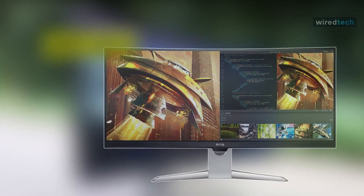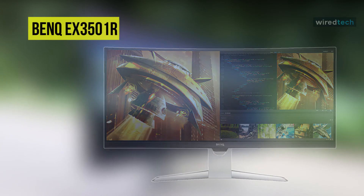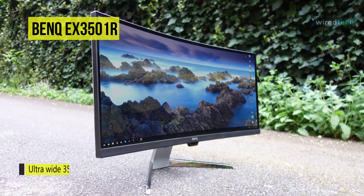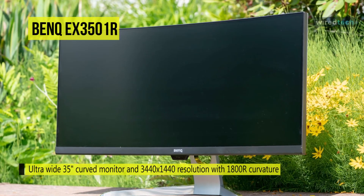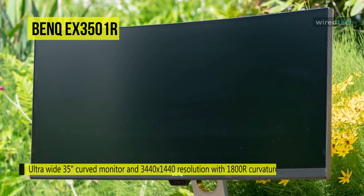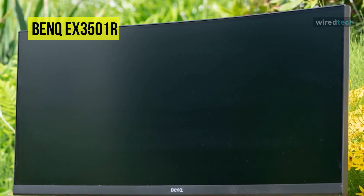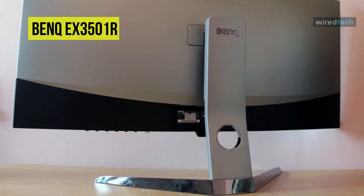Last on our list is the BenQ EX350IR. The EX350IR 35-inch curved LCD monitor from BenQ is designed to provide an all-encompassing cinematic viewing experience. Along with the curvature design, it also features a 21 to 9 ultra-wide aspect ratio for rendering more screen space. To complete this immersive viewing experience, it has included HDR support, which helps create a dynamic picture with deep dark and bright light colors.